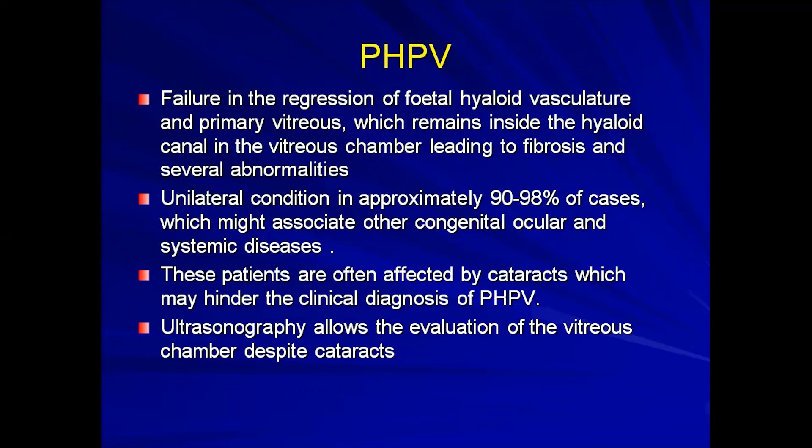These patients will usually have cataracts, and on clinical examination it may be difficult to make a diagnosis of PHPV. Ultrasound is the modality of choice that enables evaluation of the vitreous chamber despite the cataract. In terms of incidence, in the United States about 5% of all cases of blindness are related to PHPV. In a pilot study done in China, about 0.35% of newborns per every 15,000 were found to have this condition, making it quite rare.